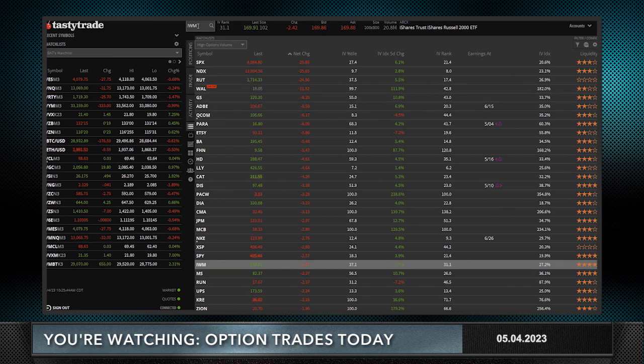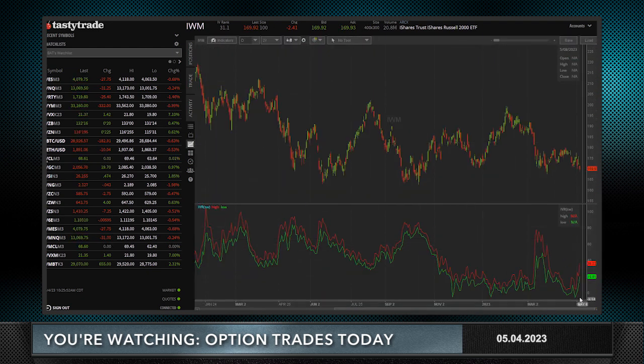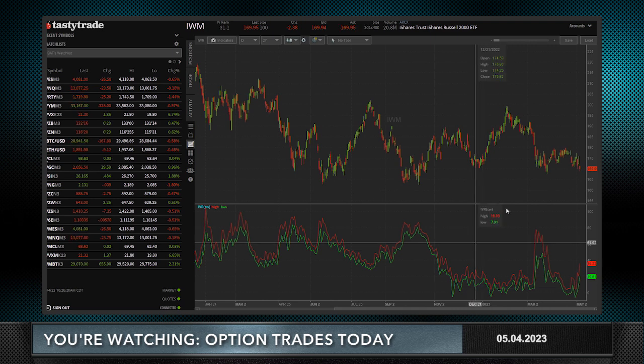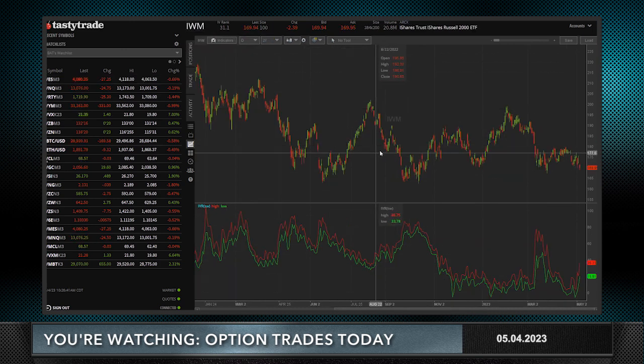IWM presents itself with some decent numbers. Look at the IV rank of 31 — IWM's IV rank has gone up substantially over the last couple of days, not without warning given those bank stocks inside IWM. On a whole, if you think IWM has a high market correlation, it has a 0.89 correlation to SPY — meaning just about every day that IWM goes higher, the S&Ps go higher, and vice versa. But lately, on a magnitude of movement, IWM has gone down a lot more.